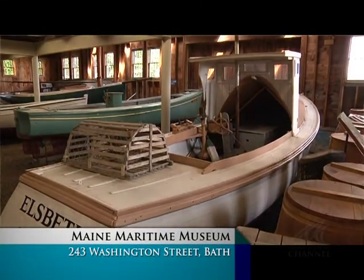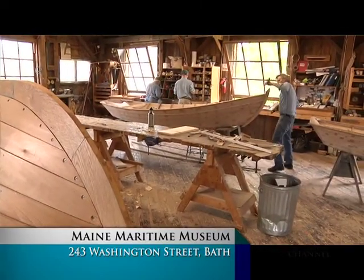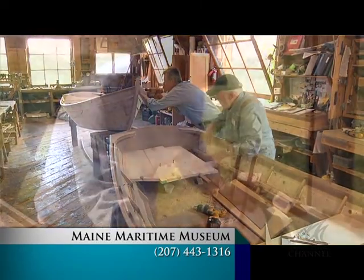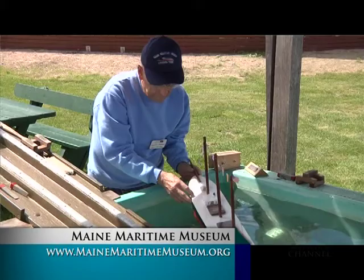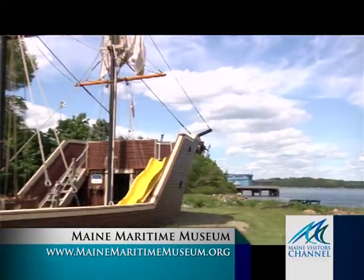We have exhibits of our boat collection and an active boat shop where small boats are built and we teach workshops. We have activities for all ages from young children — we have a play area and a recreation of a tugboat pilot house where kids can see what it feels like to pilot a tug.